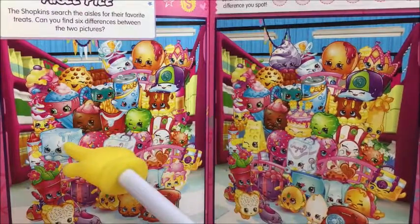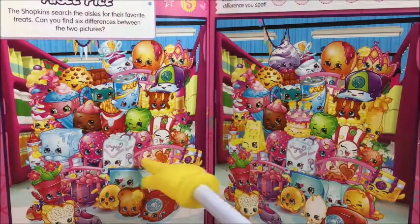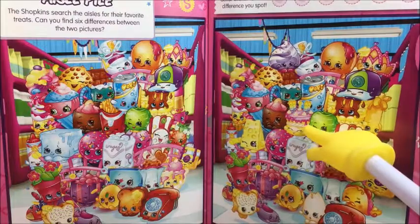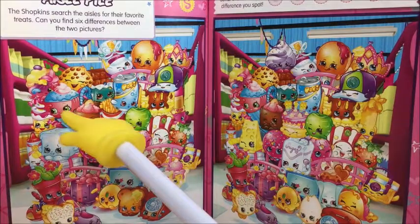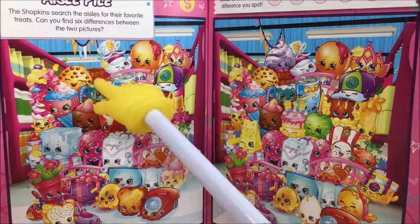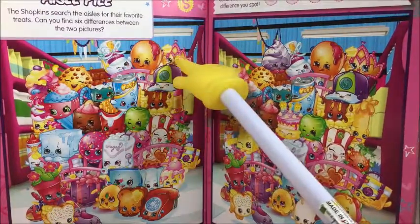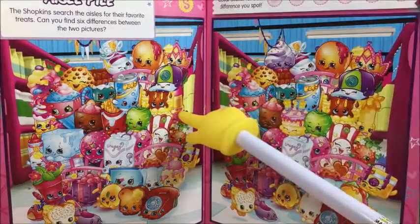Here's cheese, here's ice — second difference. Fries. Birthday cake — the third one. It's the same, this is the same. We go further here. Yeah, here — that's four. And this is five.